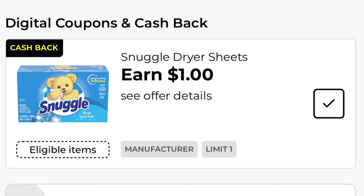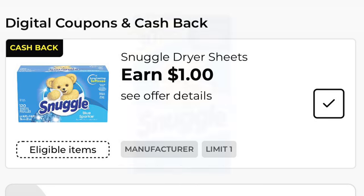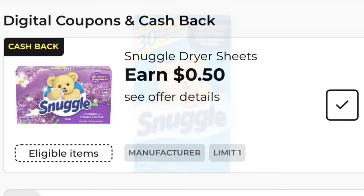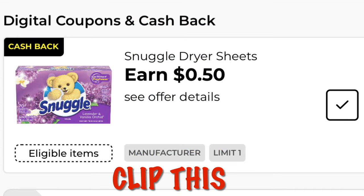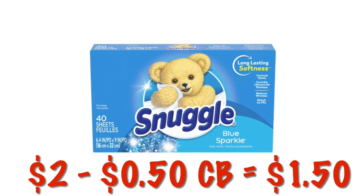There's a $1 cashback offer on the 120-count Snuggle dryer sheets. These are $4.50, so after that $1 cashback, it will be like they are $3.50. We've also got a $0.50 cashback offer on the smaller Snuggle — the Blue Snuggle 40-count — which is $2.00. After that $0.50 cashback, it will be like paying $1.50.